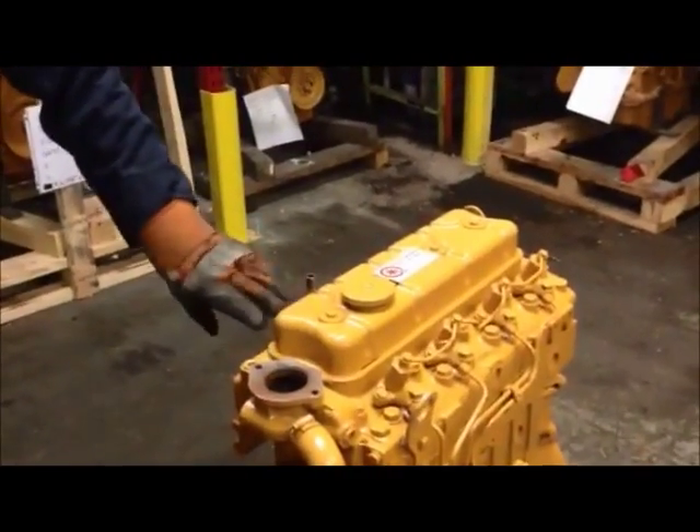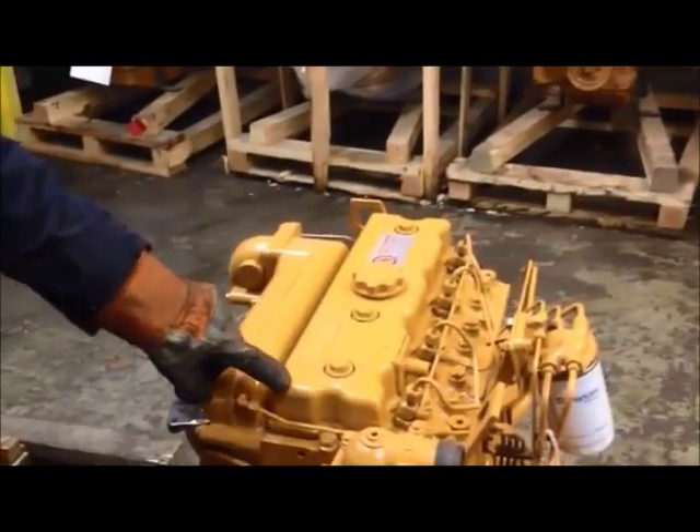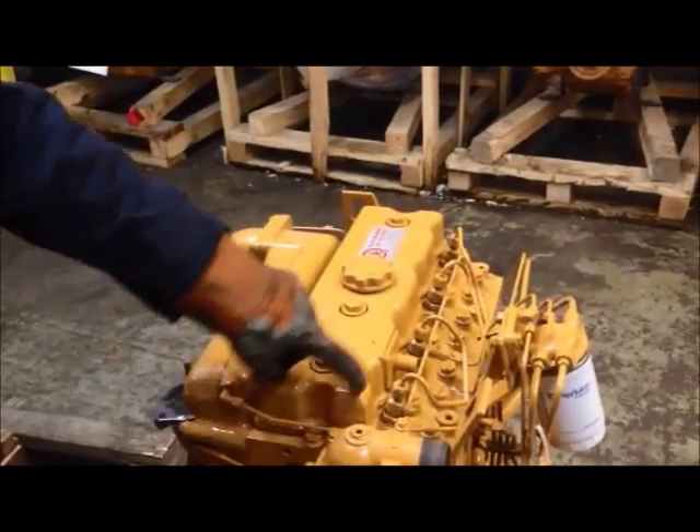We can also see in the old 4236 that it has a pressed steel valve cover that is rounded at the tops and less intricate than the new cast aluminum valve cover that is more square and intricate.